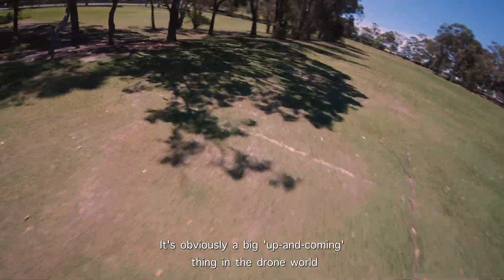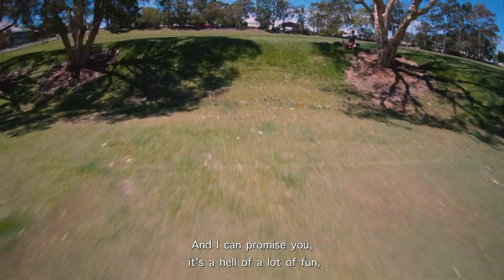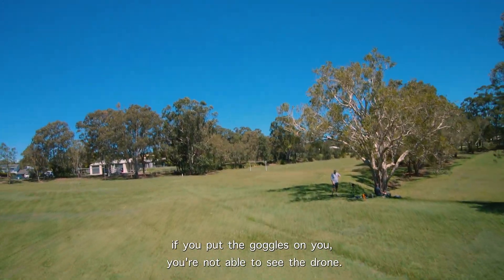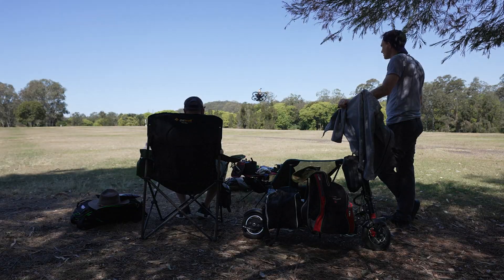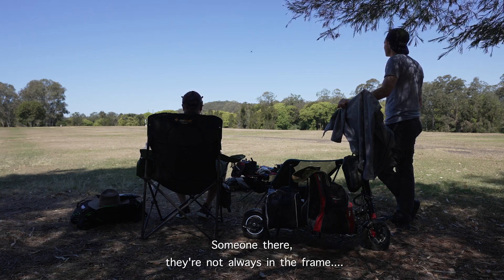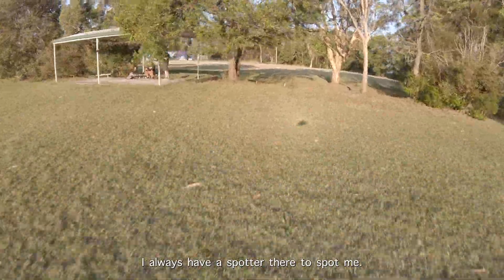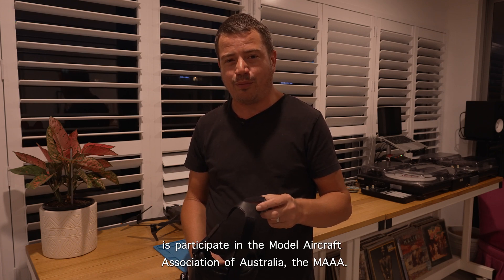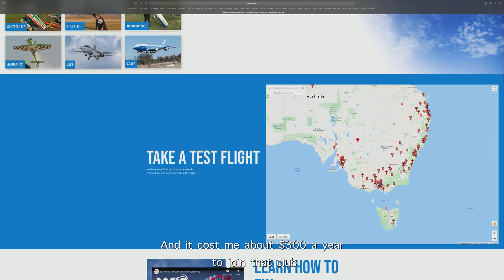FPV with goggles is a big up-and-coming thing in the drone world and I can promise you it's a hell of a lot of fun — very big learning curve, but a hell of a lot of fun. The caveat is that if you put the goggles on you're obviously not able to see the drone, so the first thing you always need is a spotter. As you'll see in my videos there's always someone there — they're not always in frame because I don't always want to be in my own videos — but I always have a spotter. The other thing you have to do to make everything above board is participate in the Model Aircraft Association of Australia, the MAAA. It costs me about $300 a year to join that club.